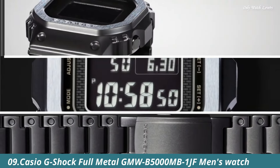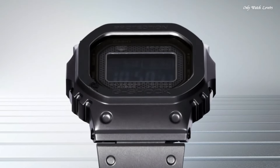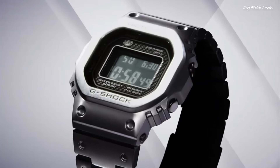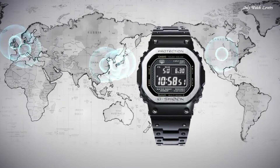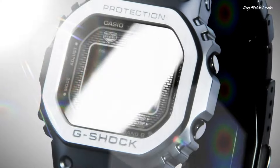Number 9: Casio G-Shock Full Metal GMW-B5000 MB1JF Men's Watch. It is equipped with Japanese solar quartz movement and 3,459 caliber. Stainless steel hard coating case of rectangle shape. Case dimensions are 43.2mm in diameter and 13mm in thickness. The dial of this Casio watch is LED. Display type: digital.